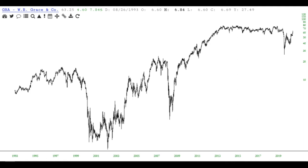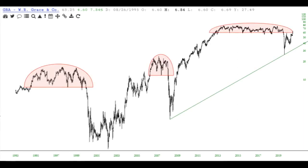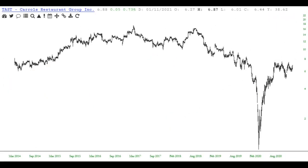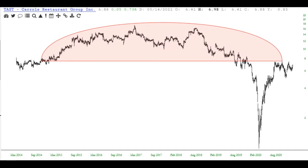Here, for example, is Grace (GW), and we see on the left side one top, then another, and then yet another on the right side. It's very helpful when you see one given financial instrument experience multiples of the same kind of top — it suggests it'll happen again.